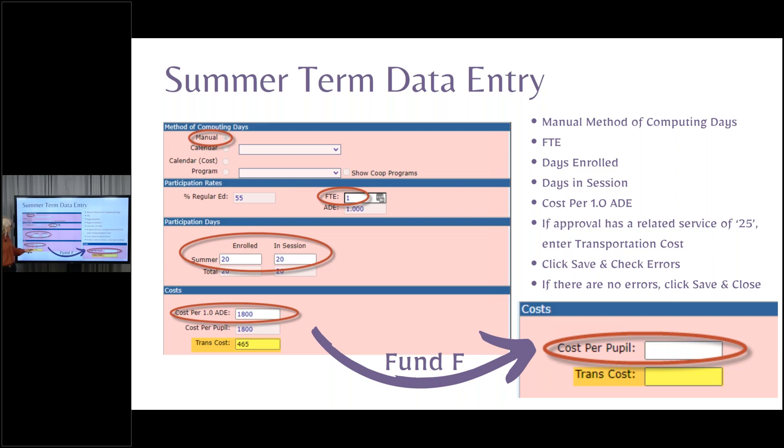Remember, for your orphans in fund E, you can include transportation costs. For fund F, the cost area is going to look a little different. What you're going to do for cost per pupil for F is add up your invoices from the private facility. Everything we've looked at so far applies to building a public program. When they are at a private facility and they're fund F, you're going to do it like fund B — take everything you were charged, add it together. It should equal out to the summer days times the summer rate.